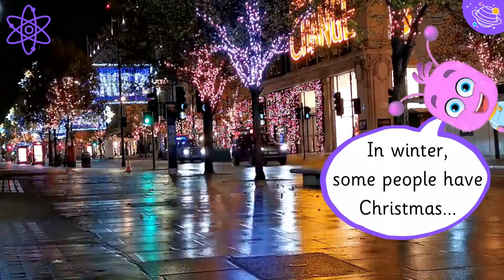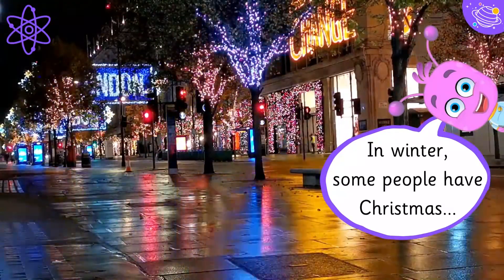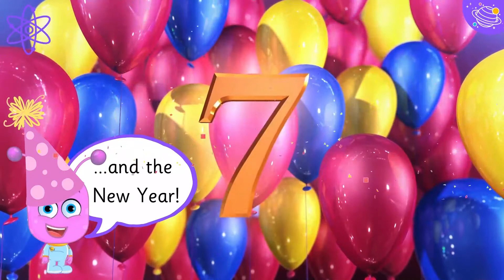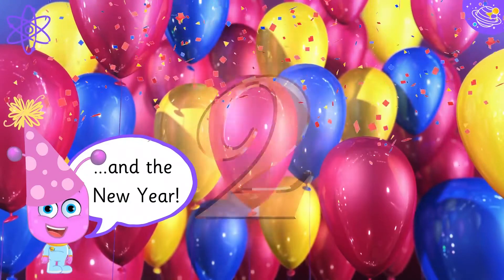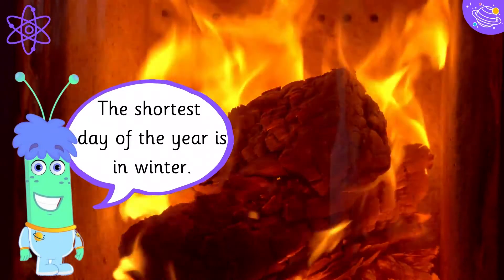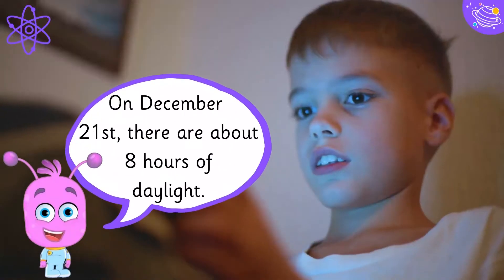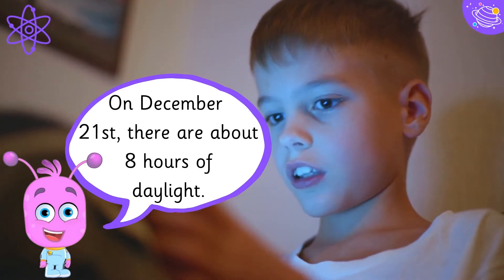In winter, some people have Christmas and the new year. The shortest day of the year is in winter — on December 21st, there are about eight hours of daylight.